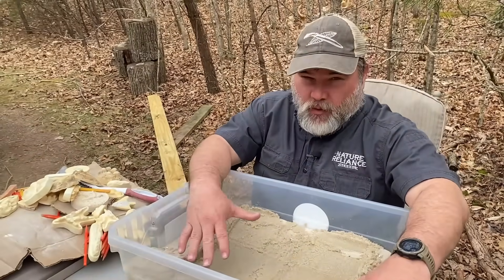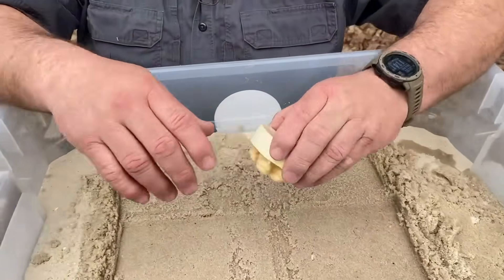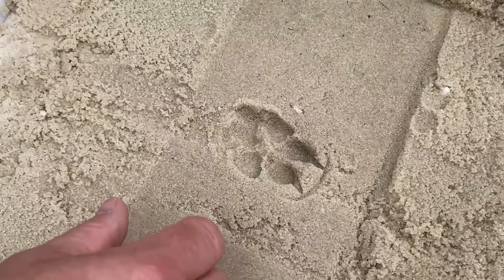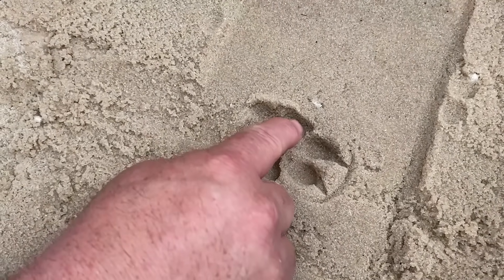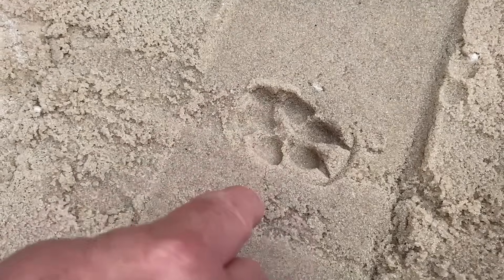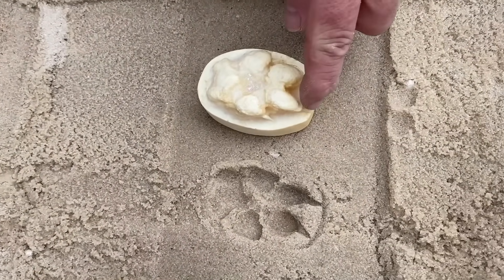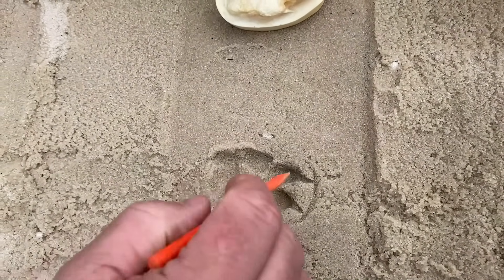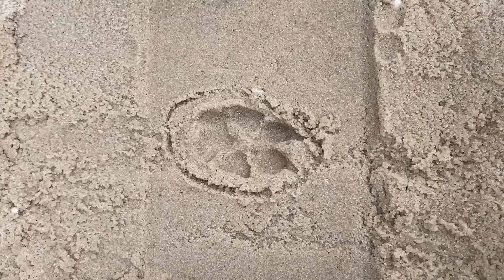Now we have a mobile track trap and we're going to put some tracks in it. The first one is something that's going to be real obvious for a lot of people — you've probably seen this one before. This is a dog track. It has four toes, a heel pad, and almost always in dog tracks you see the claw marks. You can see the claws in each one of these. Also, the outline of a dog track is almost always about the shape of an egg. These are the indicators that you have seen a dog track.